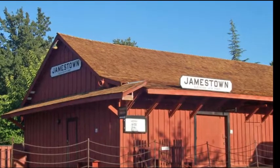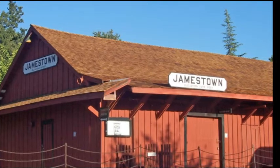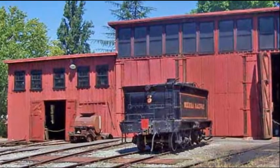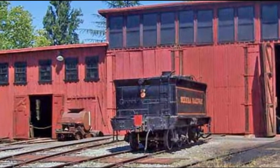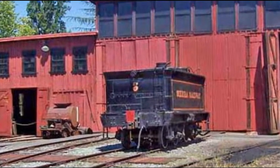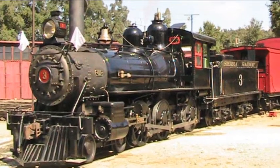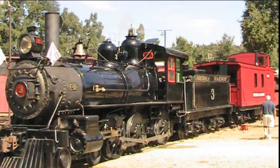In the late 1890s, Sierra Railroad was developed by one of the Big Four, Charles Crocker. Headquarters were located in Jamestown for this short line, which eventually ran from Oakdale to the small town of Tuolumne. Today it is home to the movie railroad and a state historic park.